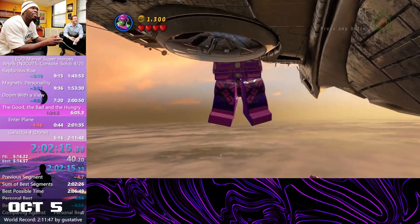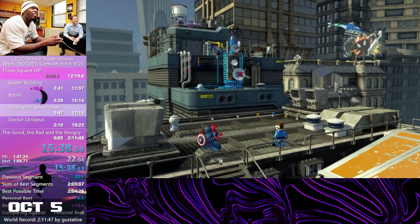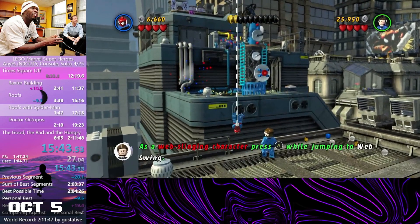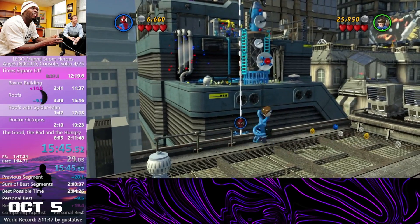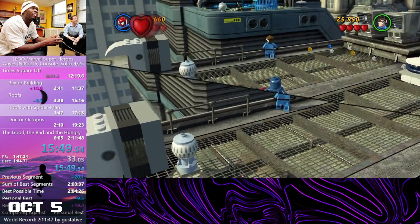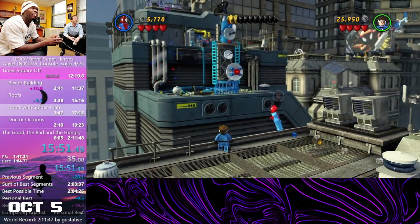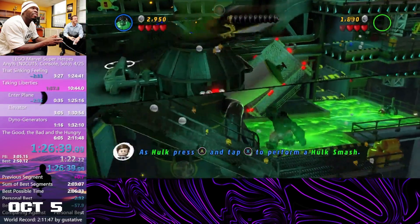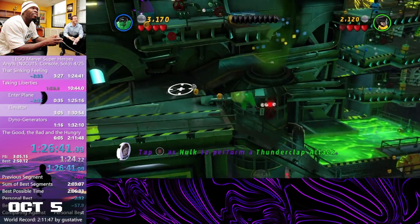Some other time saves were found, notably in room 3 of Times Square Off. Using slam abuse, you were able to send Spider-Man out of bounds and go around and hit the trigger to skip the whole room. Not only is this almost a minute faster, it is also faster than the PC launches in that room, meaning a huge time save for console. There was also some parkour in room 2 of Taking Liberties that skips almost the entire room and saves around 30 seconds.